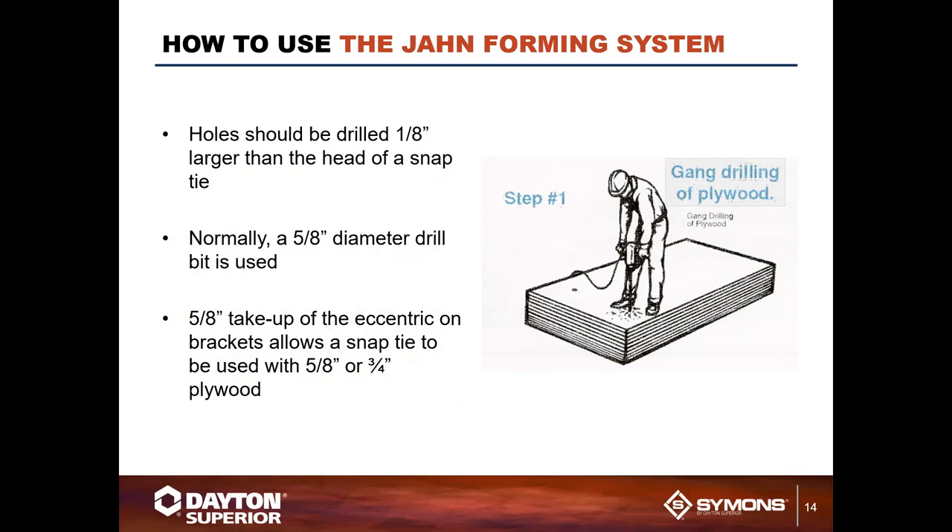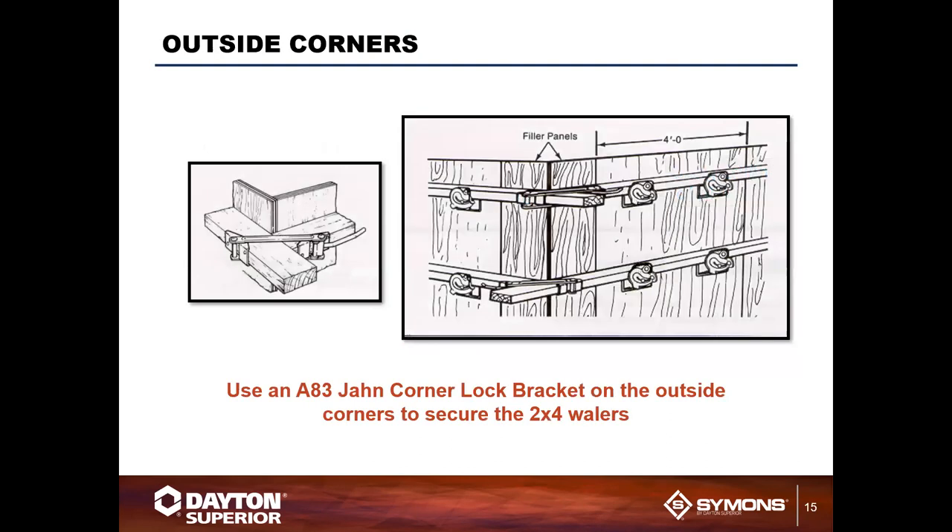Five-eighths or three-quarter-inch plywood is typically used as dimensional lumber. The John system uses an eccentric to take up, similar to a tie wedge, mounted to the John A-bracket and C-bracket as a semi-circular wedge. Outside corners are typically joined using the John corner lock bracket, or by overlapping two-by-fours and locking them with a board on the opposite corner, or dropping a 16-penny nail into the overlapping two-by-fours.